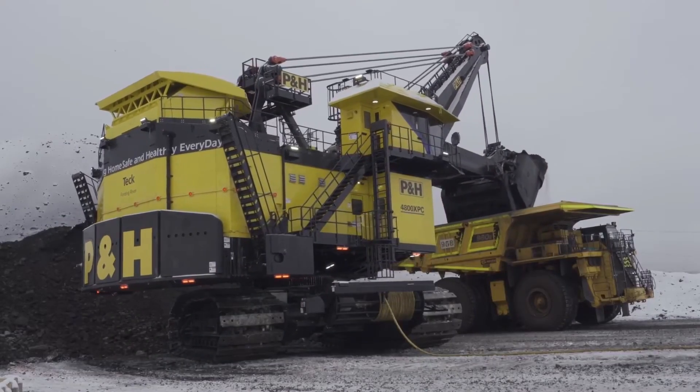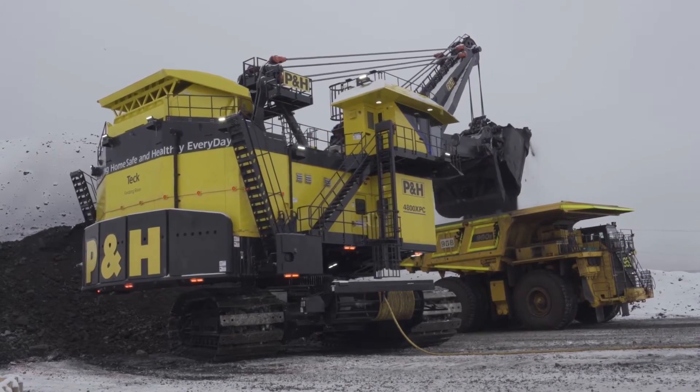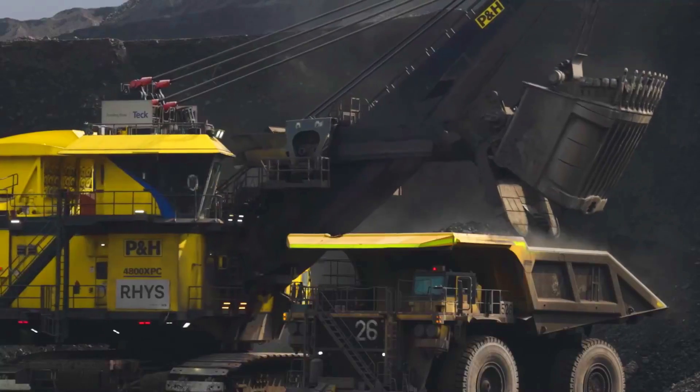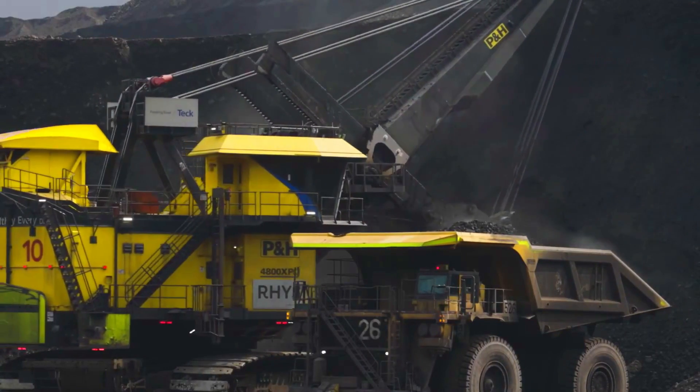The machine can load 580 tons of material in just over 6 minutes, thanks to a dipper capacity of 65 to 70 cubic meters.